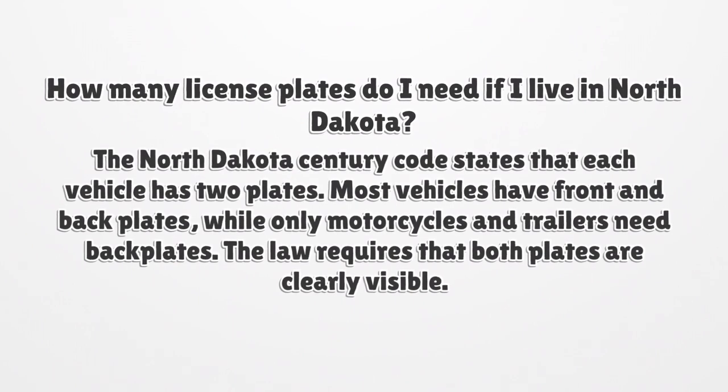How many license plates do I need if I live in North Dakota? The North Dakota Century Code states that each vehicle has two plates. Most vehicles have front and back plates, while only motorcycles and trailers need back plates. The law requires that both plates are clearly visible.